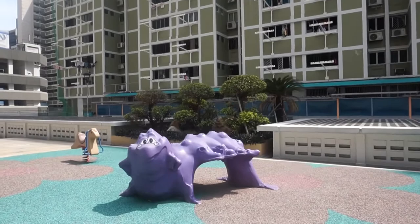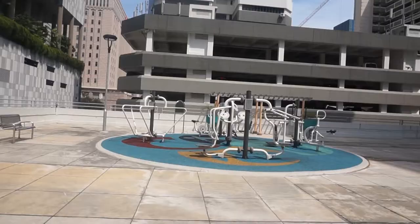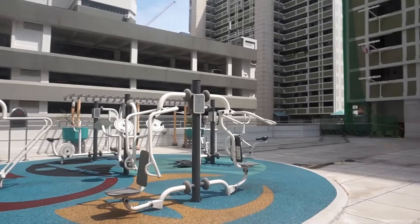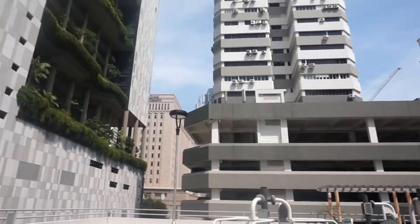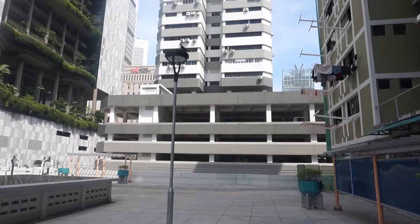Right at the end there is an exercise area where you can work out. It looks quite new too. Just imagine being in between all these tall buildings and HDB blocks with a recreational area here — very secret, very hidden away. A place not many people know of, which I'm discovering and exposing to you.